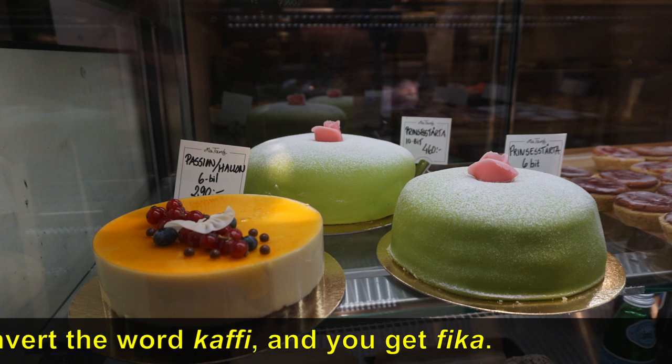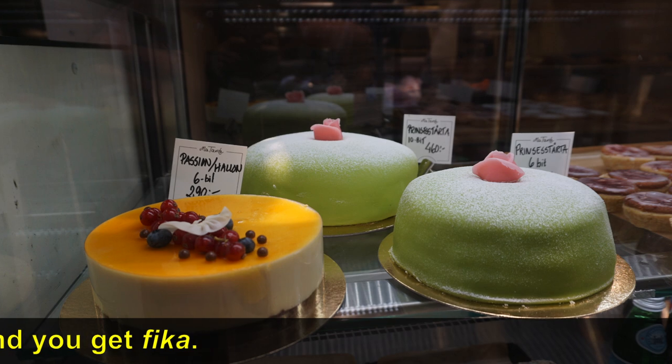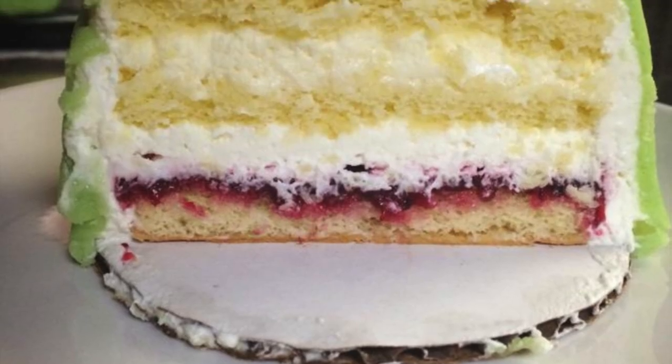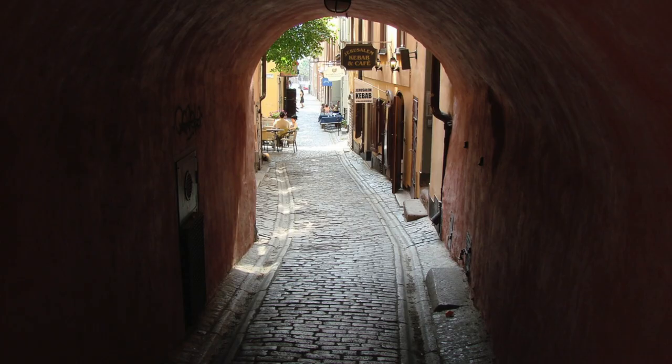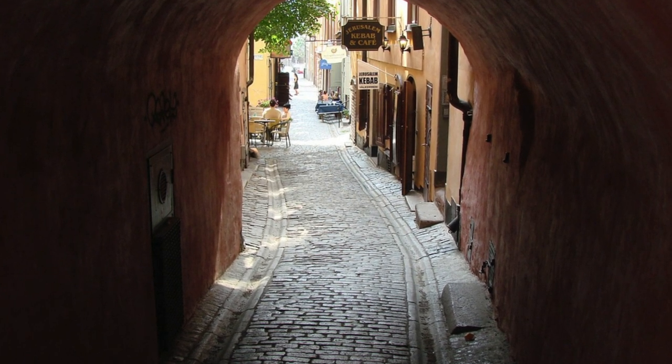I recommend the Swedish princess cake — that's the pastel green cake you see here, which is made of layers of sponge cake, jam, pastry cream, and a thick dome layer of whipped cream, topped with marzipan. After we finish up with fika, we'll grab a ferry and head over to Drottningholm Palace.